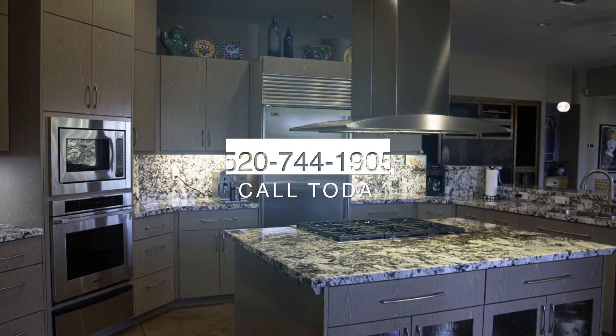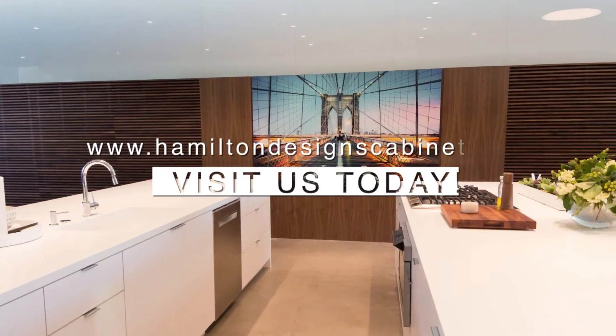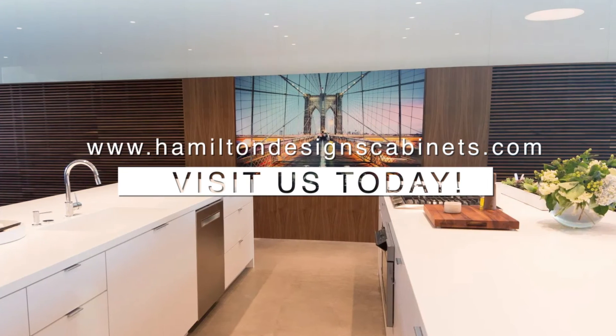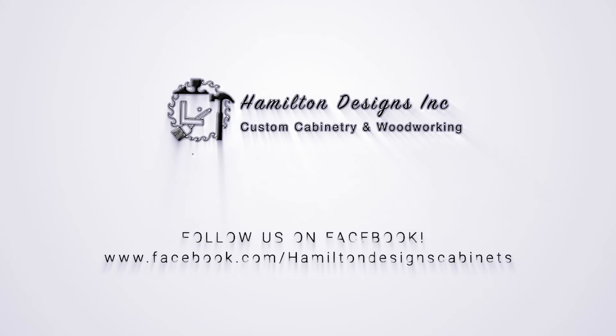For quality work that will enhance your home or office, call Hamilton Designs today at 520-744-1905 or visit us online at HamiltonDesignsCabinets.com. Also be sure to check us out on Facebook at Hamilton Designs Inc.